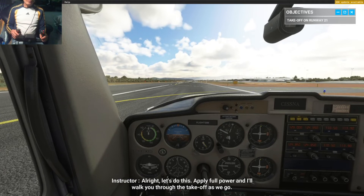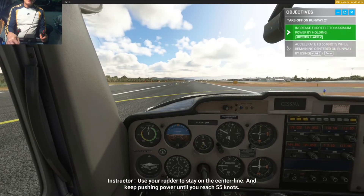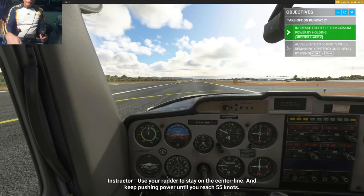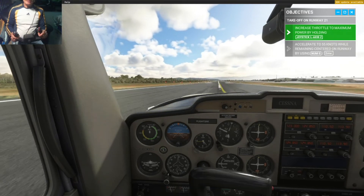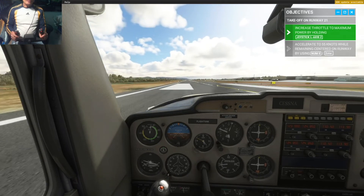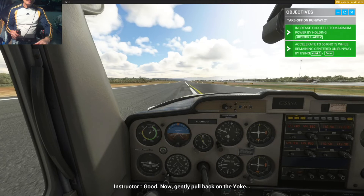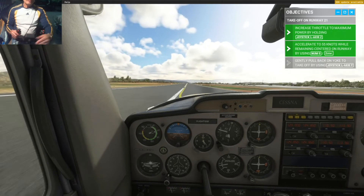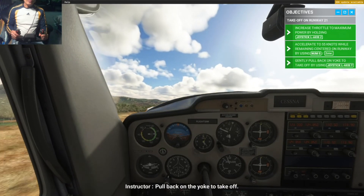Alright, let's do this. Apply full power and I'll walk you through the takeoff as we go. Use your rudders to stay on the center line and keep pushing power until you reach 55 knots. Good — now gently pull back on the yoke. Pull back on the yoke to takeoff — and we're airborne. You put your plane in a dangerous situation.